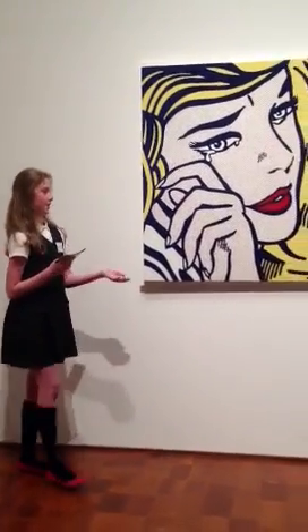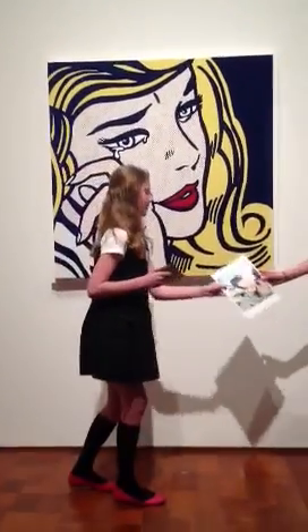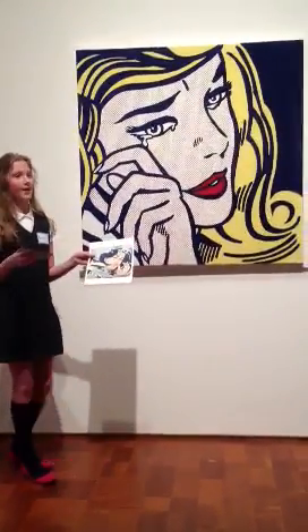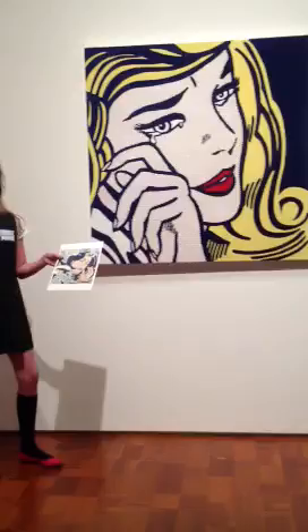One of his other paintings, the Drowning Girl, reads: 'I'd rather listen to them than call Brad.' First of all, she's drowning, but she won't call this Brad. And for my opinion, I will call Brad.